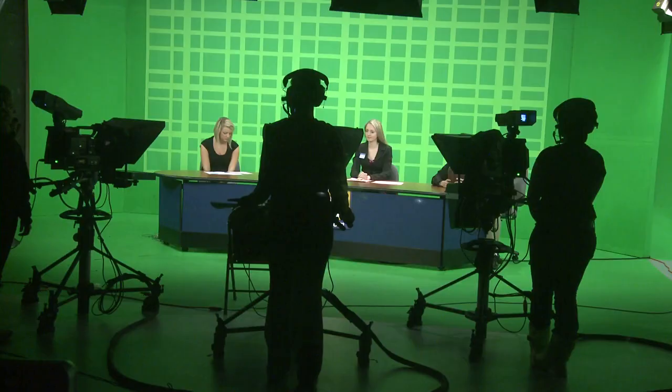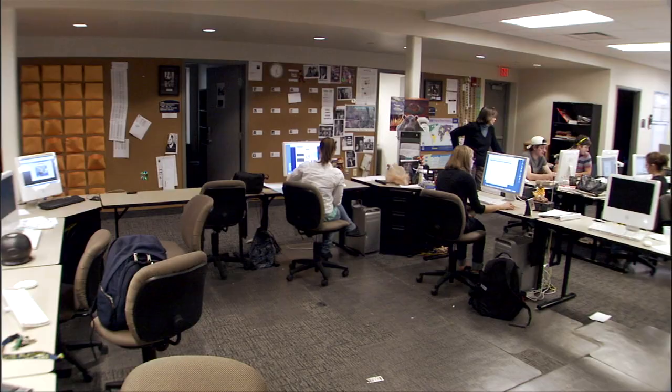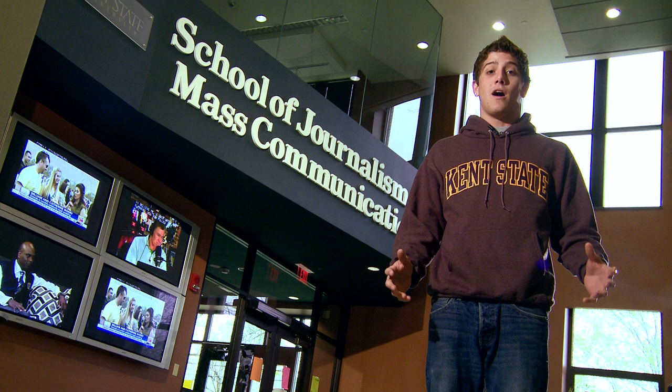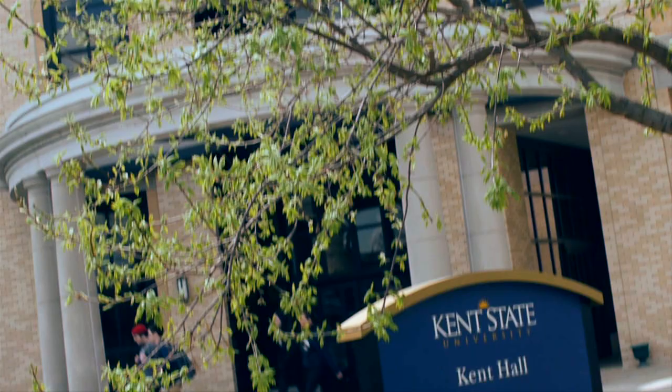For hands-on access to state-of-the-art communication tools, like a digital HD television studio and the AT&T Converge Media Newsroom, students can come to Franklin Hall, home of the School of Journalism and Mass Communication. Franklin Hall is also home to the offices of the Daily Kent Stater, the campus' student-produced newspaper.